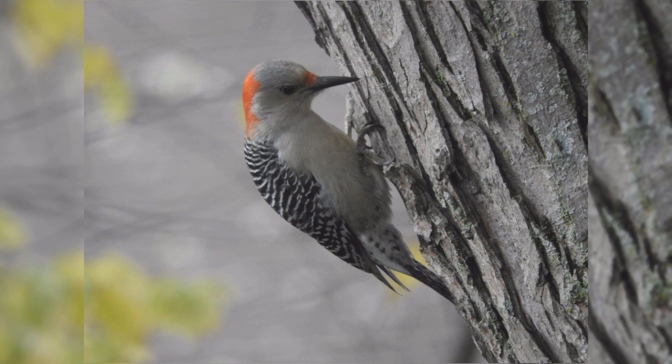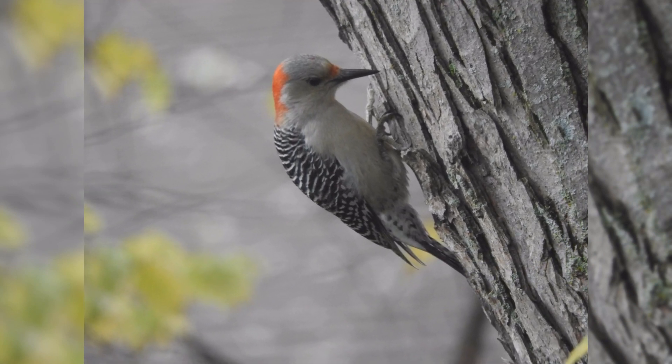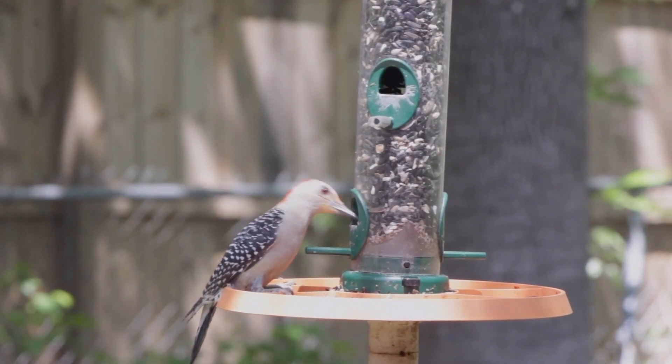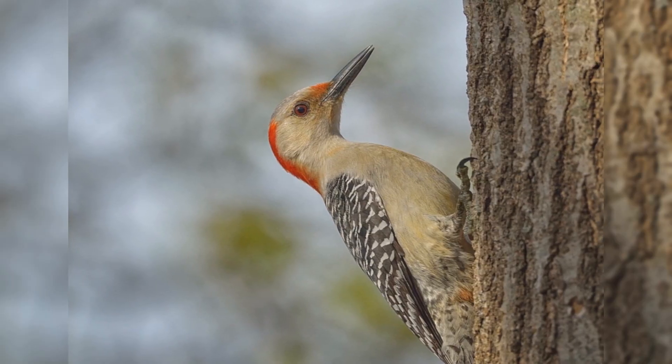Learn and listen for their loud rolling churr call — you may find they are more common than you first thought. These birds are a bit larger than European starlings. They are stocky with a large head and short wedge-shaped tail. The bill is long, straight, and chisel-shaped.